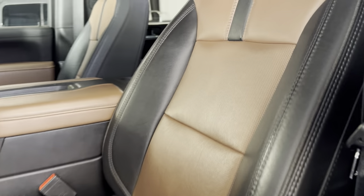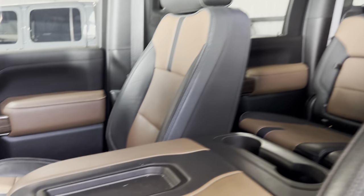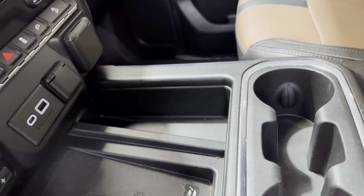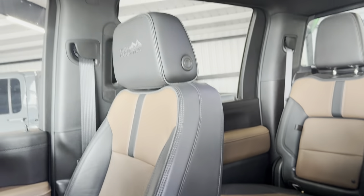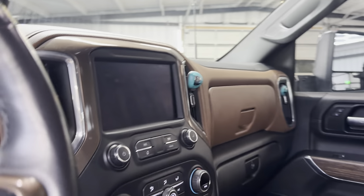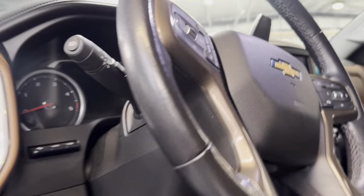Two-tone leather — some people call this a peanut butter color. It does have a sunroof, embroidered seats, wireless phone charger. We have not cleaned this truck, so as you can see, little nooks and crannies we need to vacuum out a little bit. This is how he kept the truck, and he drove it clear across the country to us. It was not transported — it was driven.